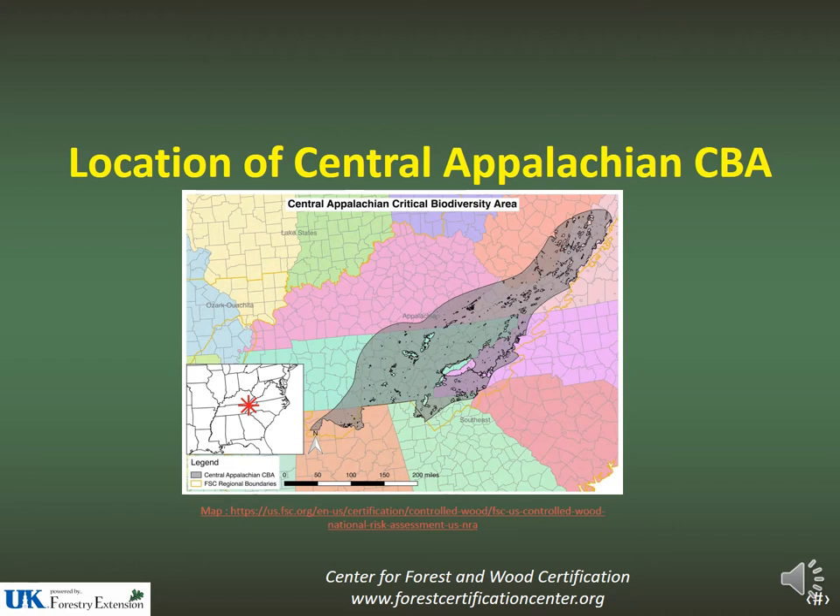The Central Appalachian CBA is the area shaded on the map. The map can be downloaded and printed off at the web address provided at the bottom of the map. As you can see from the highlighted areas, the CBA did not follow county lines. Therefore, portions of the county you may be working in may be in the CBA and other portions may not be. A general rule of thumb, if you're uncertain whether you're working in the CBA area, is to consider that you are working in the CBA and operate your logging operation accordingly.